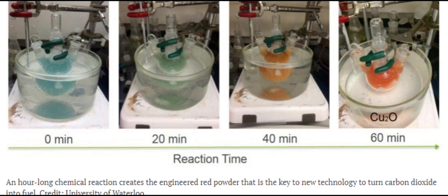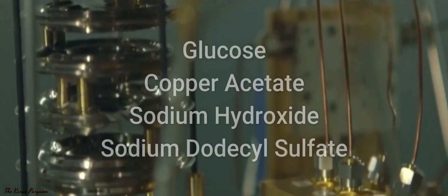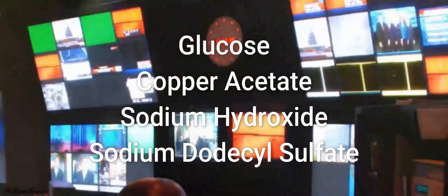Engineered to have as many eight-sided particles as possible, the powder is created by a chemical reaction when four substances — glucose, copper acetate, sodium hydroxide, and sodium dodecyl sulfate — are added to water that has been heated to a particular temperature.